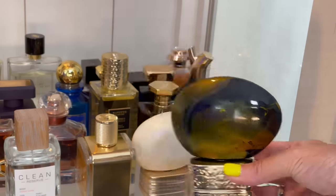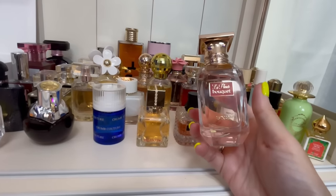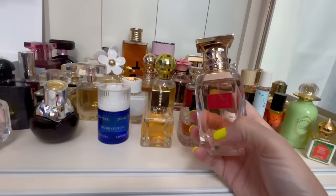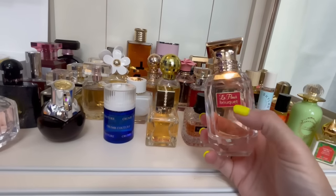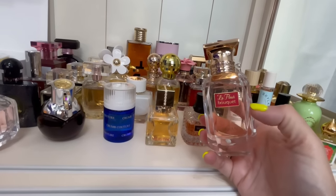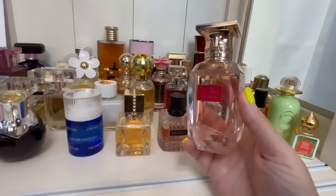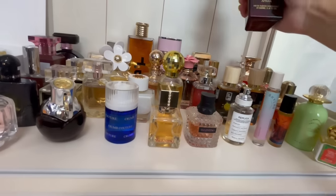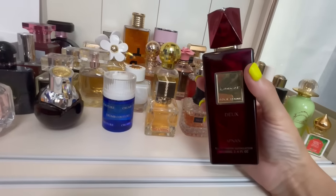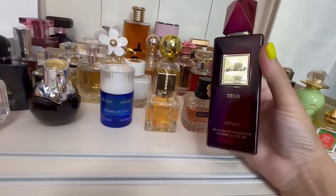By Afnan — this is La Fleur Bouquet. Absolutely beautiful fruity musky floral fragrance, I love it so so much. It smells a lot like Déjà Vu White Flower 57 but a lot muskier, and it's super affordable. Really good affordable gem. Then this is Modest Dew by Afnan — another affordable gem. It smells a lot like La Nuit Trésor but I get a lot of raspberry and chocolate. It's definitely brighter and different — not too redundant.